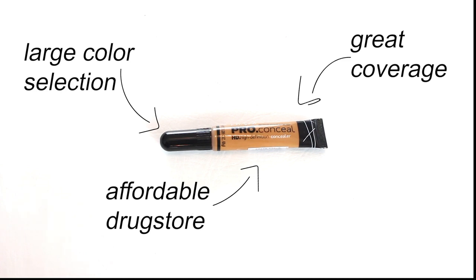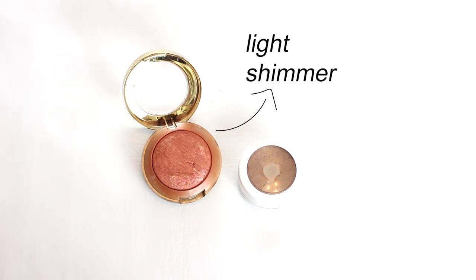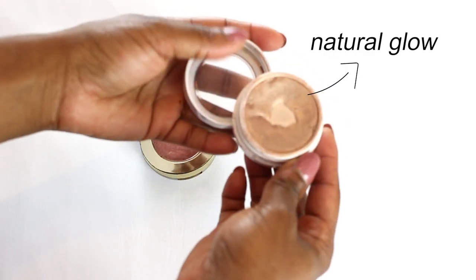The coverage is nice but it's not very heavy on your face. For my blush, I have the Milani blush in the color Rose D'Or — it kind of has a pretty shimmer to it.